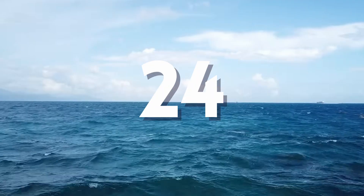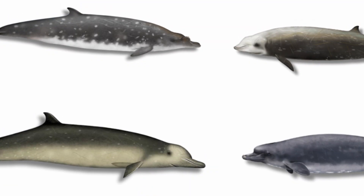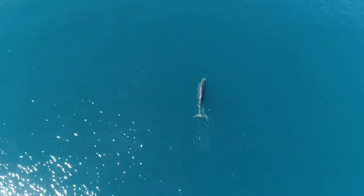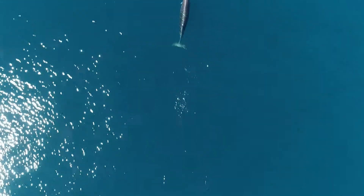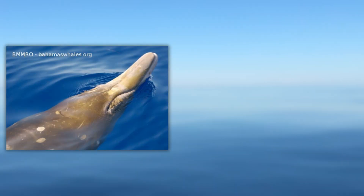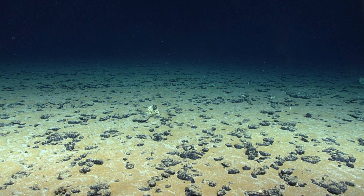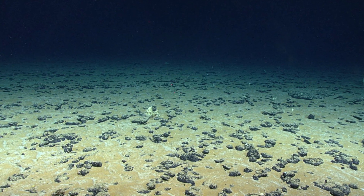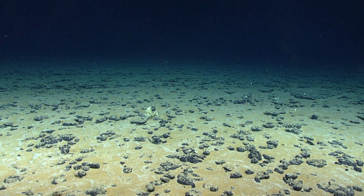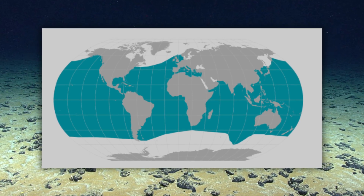There are currently 24-ish species of beaked whales known to science, with the vast majority of them being understudied because of their lives in the deep ocean. These animals are frankly fascinating, with there being so much we still need to learn about these beautiful creatures. These whales are named after the beak they have, which is similar to the snout many dolphins have, and they spend the vast majority of their time in the deep sea — the main reason we know so little about them, and that's in spite of their global distribution.